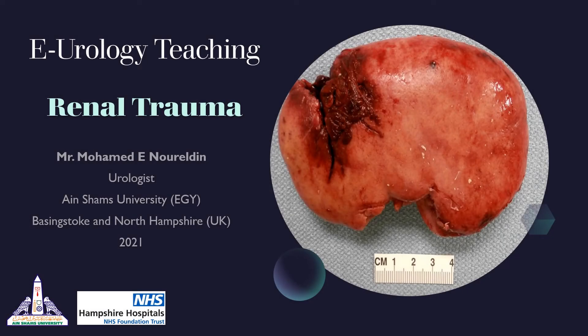Hello urology postgrads and welcome to the electronic urology teaching course. My name is Mohamed Nouraddin and I'm one of the urologists in Basingstoke hospital and an assistant lecturer of urology in HMS University in Egypt. Our first lecture in the course is about the management of renal trauma, which is a very crucial topic in clinical life and also in the emergency scenario in the FRCS exam.